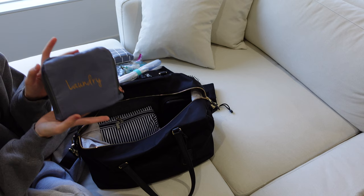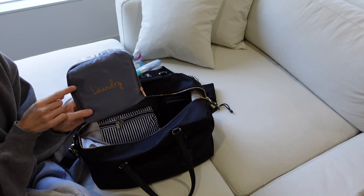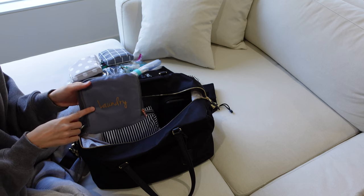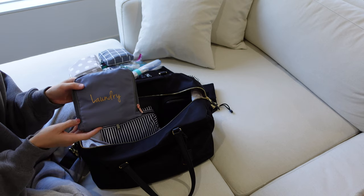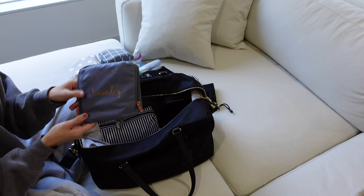Moving on to this little guy — this is a laundry bag I use for dirty laundry that I bought off Amazon. It opens up into a drawstring bag, which is pretty cool because you can also just throw it in the washing machine when you get home. The nice thing I like about this is it separates our dirty clothes from the rest of our clothes when we're traveling, so I don't have to store dirty clothes in the drawers or the suitcase — I just pop everything into this.